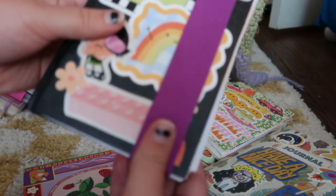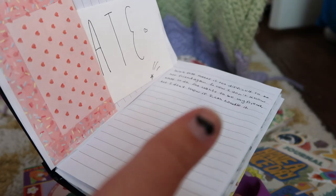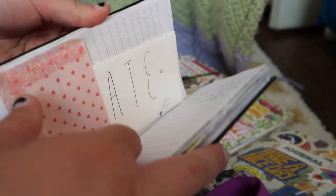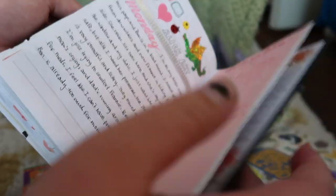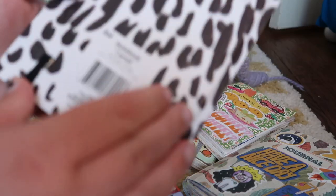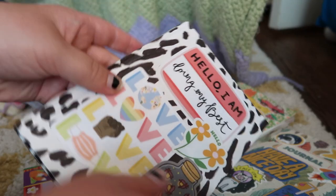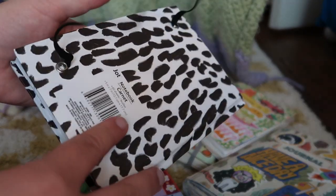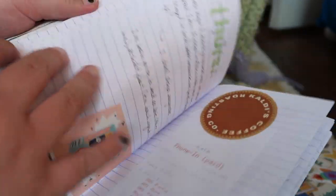Journal number seven — I think I got this from Dollar Tree. I think you can journal in any journal no matter the price, but I don't know if I recommend these because they are falling apart. This journal is not holding up whatsoever, so I have to try not to open this one. There are some better quality ones at Dollar Tree though. This one is also from Dollar Tree and is journal number eight — it's a much better quality notebook at the same price. So you just have to scope out what you can find and test the quality to see if it will hold up. This one did hold up pretty well, and I think this journal turned out cute. Now we're in 2021.